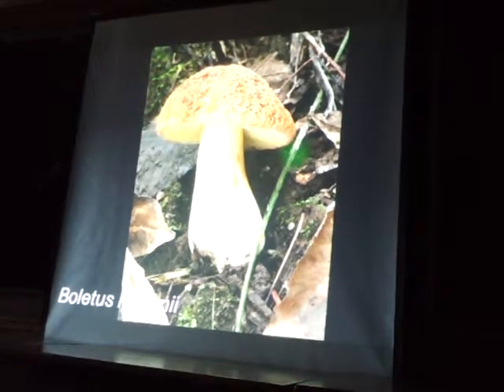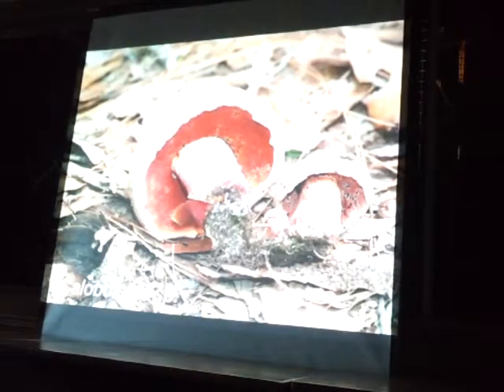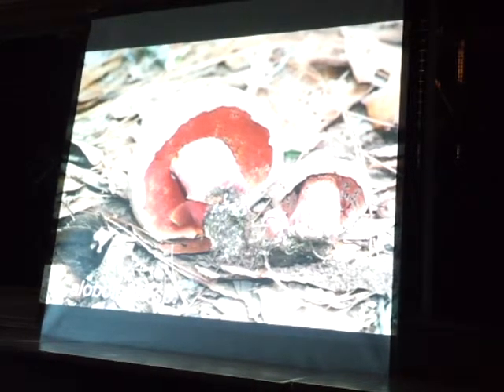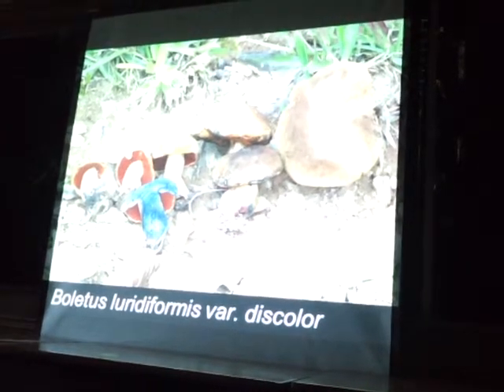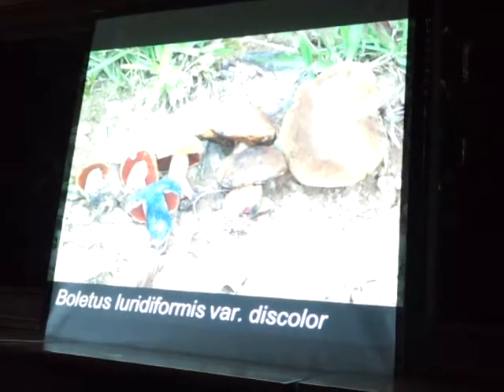Boletus hortonii has a really cool cap texture — one of the edible ones. Calobuletus is one of the bitter boletes; this one's probably undescribed. And this one stains blue really quickly — beautiful. It's cobalt blue right when you cut it open.